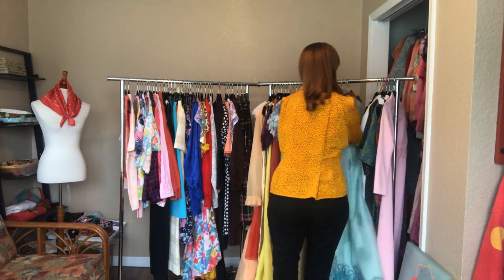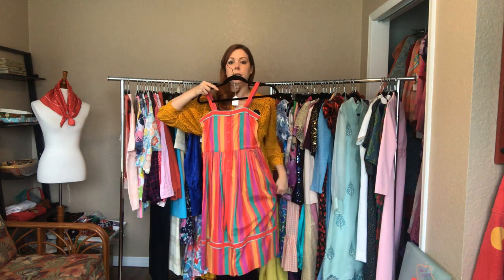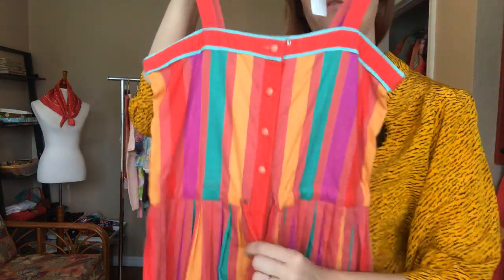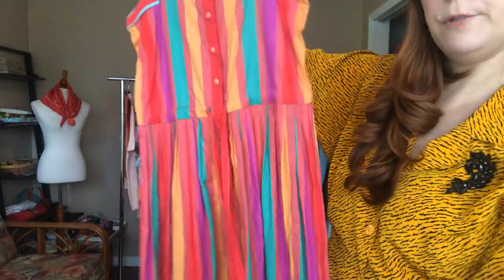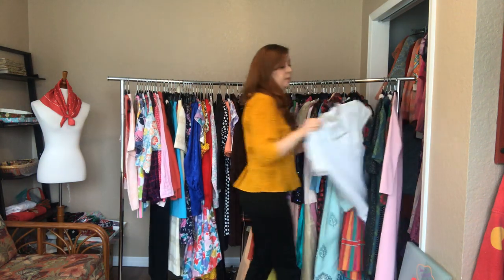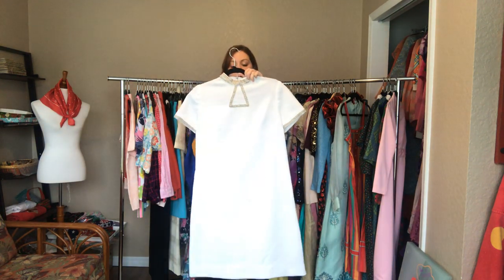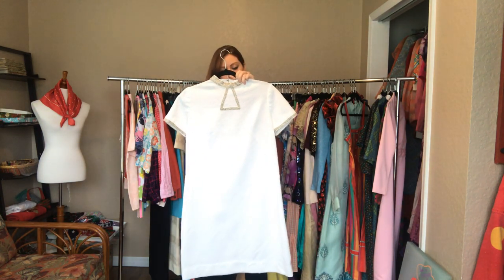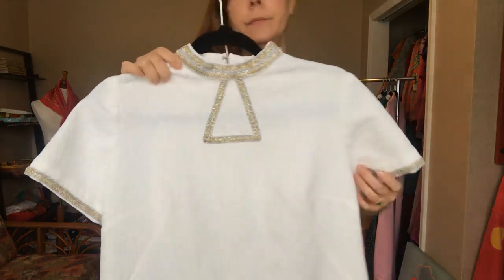This fun summer striped dress is a 30 bust, a 28 waist, and an open hip. As you can see this hits below my knees. It has buttons down the front about halfway down the dress and a tie enclosure. This style is one of my favorites - I have several dresses in this pattern. Here it is in white with gold and silver metallic embellishments on the top. It is a 40 to 42 bust, a 38 waist, and a 42 hip - hits right at my knees. It has a zippered back.